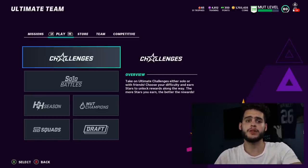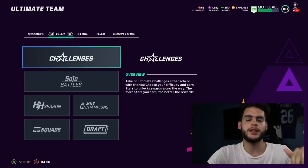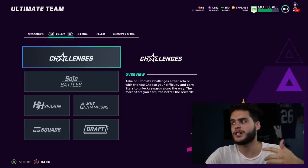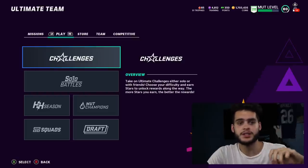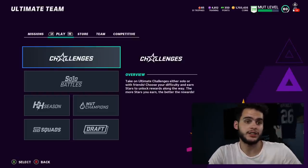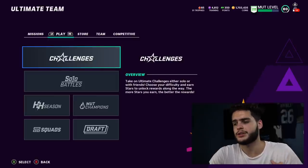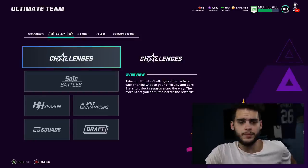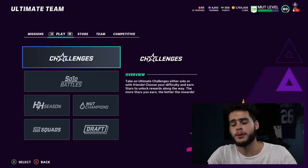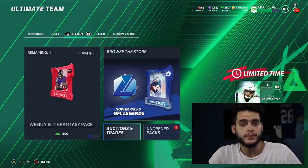What's going on everybody, it's Poodle back with another Madden Ultimate Team video. Today I'm going over the Madden 21 market. Make sure you hit that subscribe button, turn on notifications, and give this video a big thumbs up. Also if you're looking for coins, go to MuttReserve.com and use code POODLE at checkout. Let's get into this.